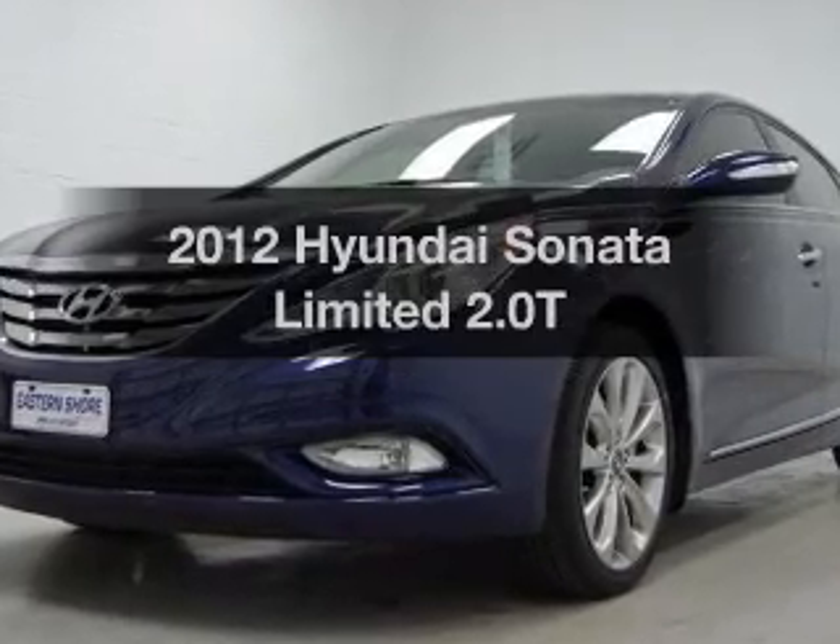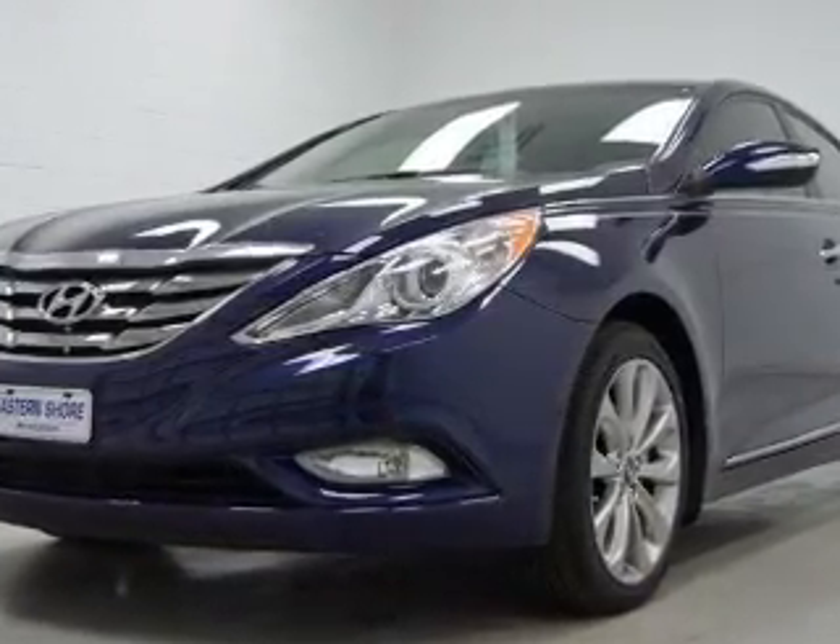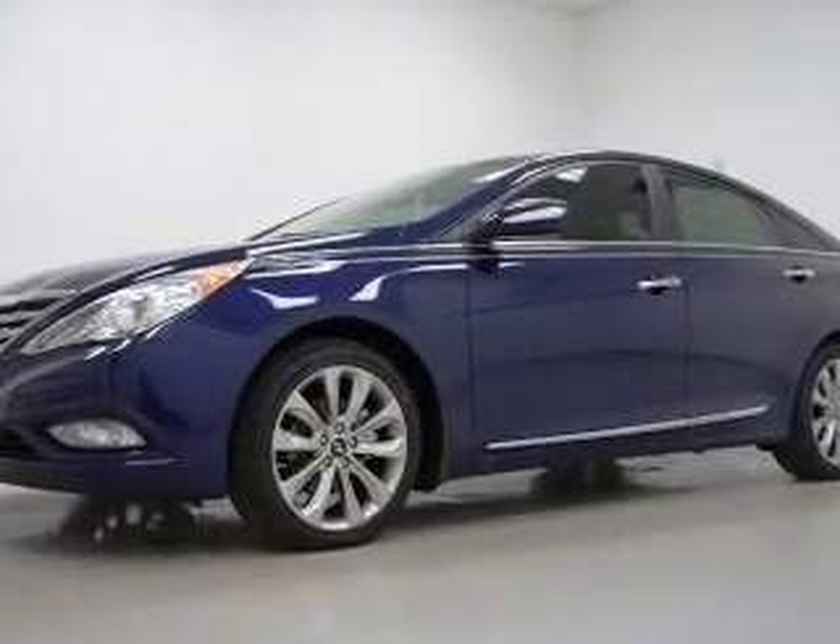Introducing the 2012 Hyundai Sonata. If you're looking for an automobile with great attributes, look no further.